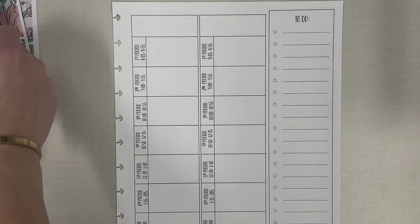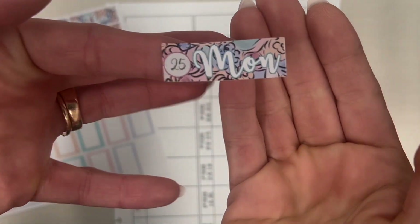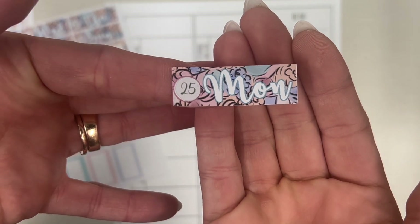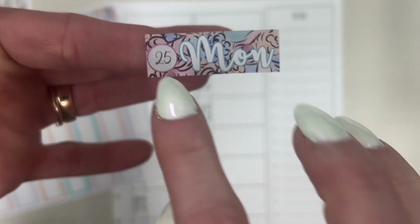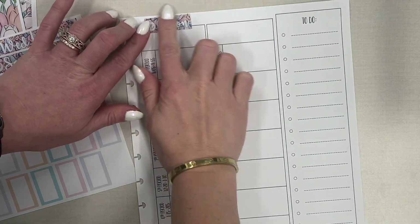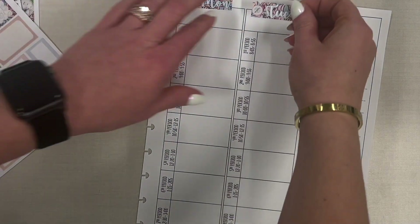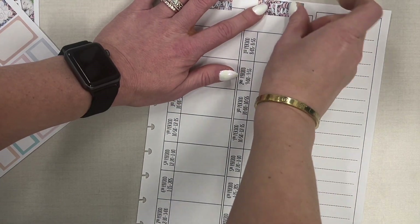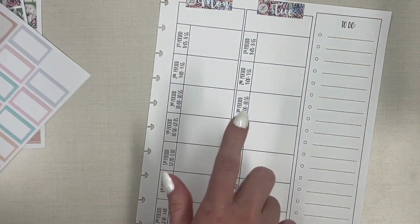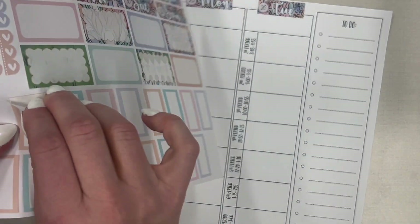First up we have Monday the 25th. Look how cute these headers are — they're floral. I pulled these in from last week's plan with me; I figured why not use something I already have. Monday is a no student day for us at school, so let's pull one of these boxes in.